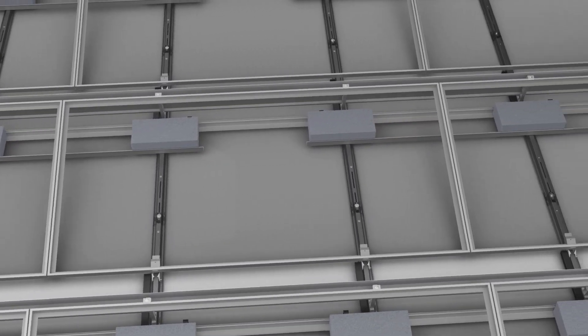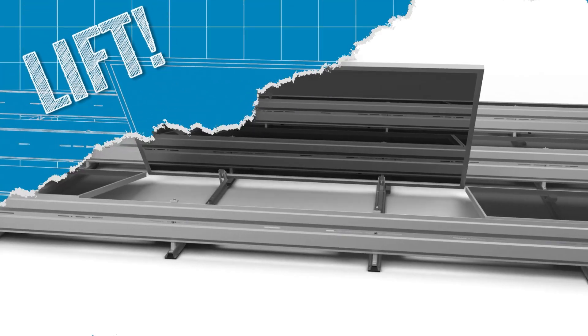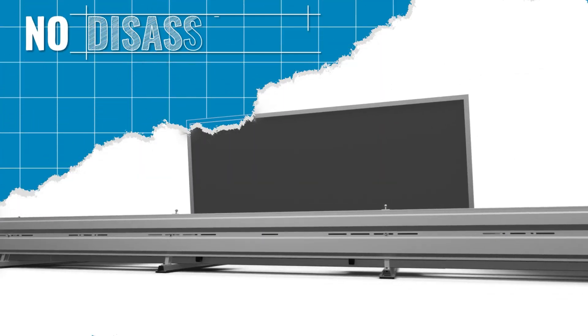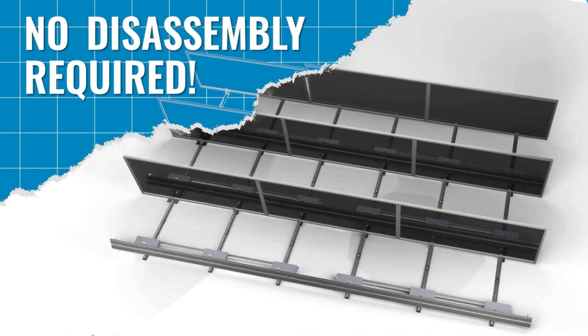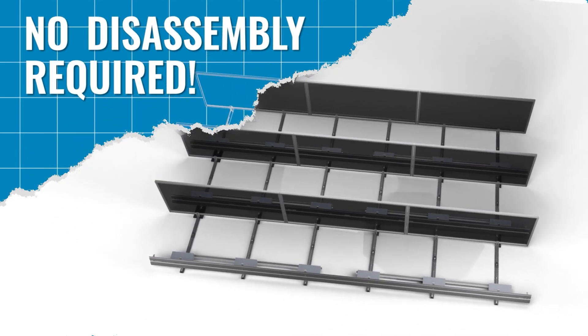Access beneath the panels is as easy as popping the hood — for installation, wire management and O&M. No removal of clamps, no removal of wind deflectors. Quicker and simpler than other grid-based systems.